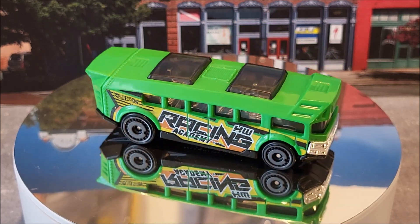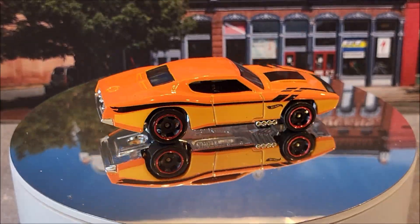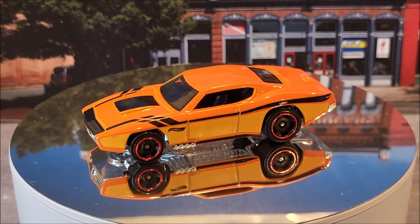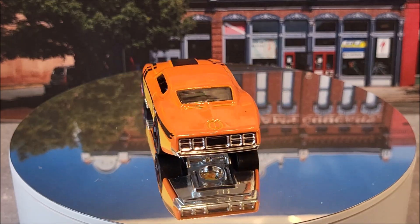And here we have the Custom Auto, number 6 of 250. It's going to be number 105 in Hot Wheels Dream Garage and actually has three color variations. This casting originally came out in 2008.